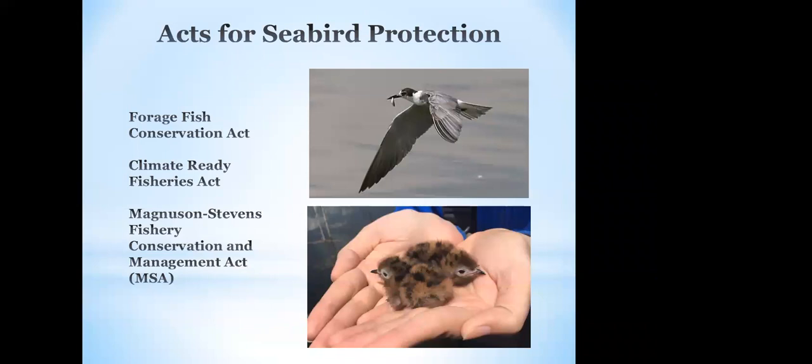There are a couple of laws right now going through the House and the Senate that are very important. There are acts concerning fish and the little fish that seabirds depend on. If you would be interested in supporting these acts, Sarah is going to put a link in the chat to sign up for the Audubon action alerts. These are super easy — they will send you an update about any acts going through that apply to bird conservation and let you sign your name to share with your Congress members that you support the act.